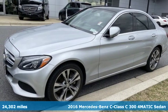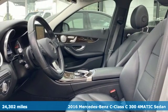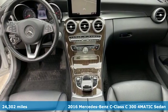Here's a 2016 Mercedes-Benz C-Class. To get the best, get a Mercedes-Benz. It's well equipped with features you need.